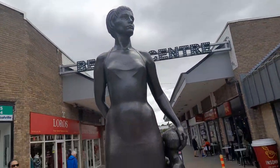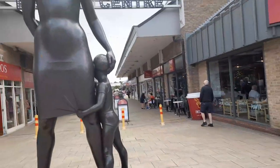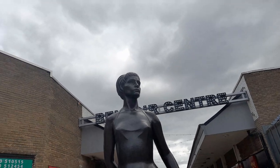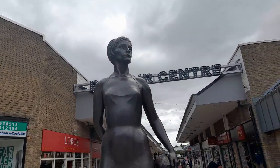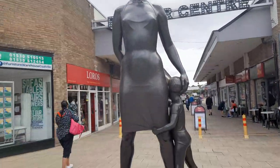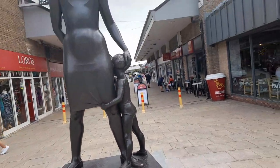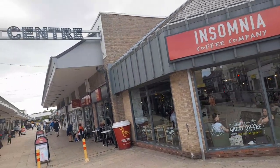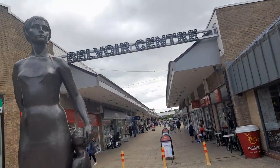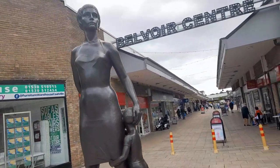It was removed from the Beaver Centre, then it went to outside Coalfield Library. It's been repaired at Slimston, and now it's been restored and is back at the Beaver shopping centre — the Belvoir shopping centre — in my town, Coalville.